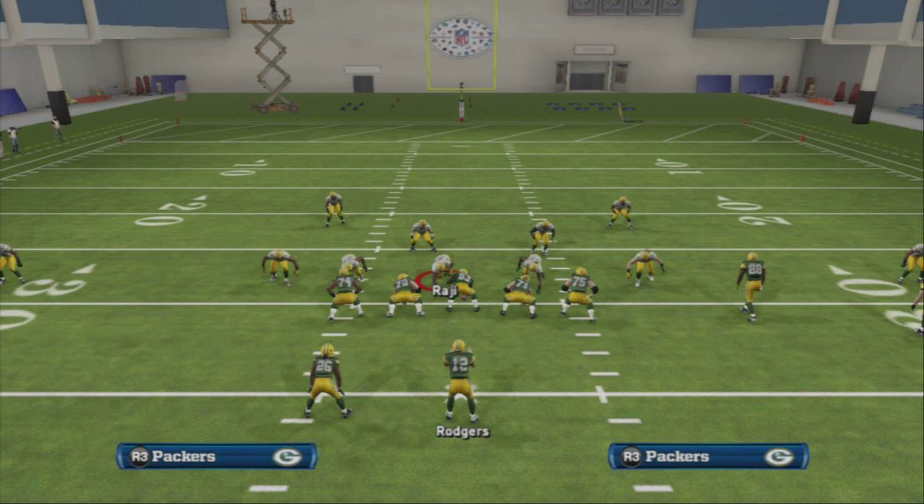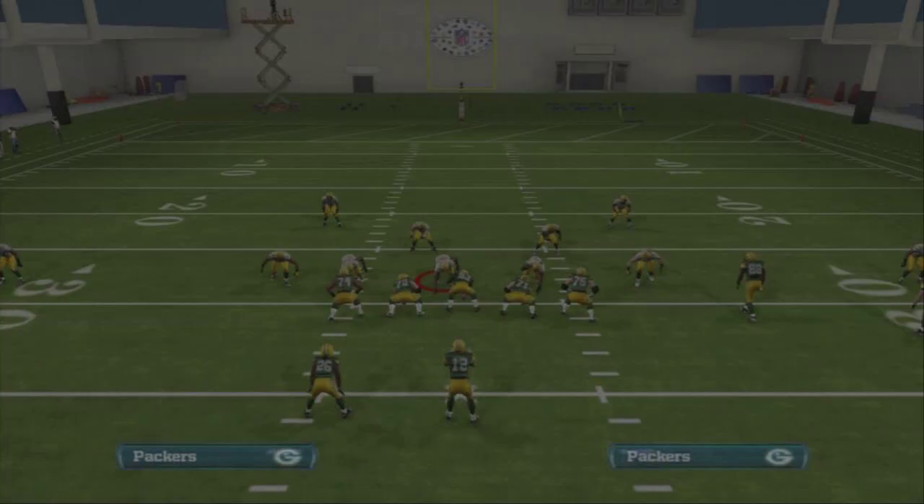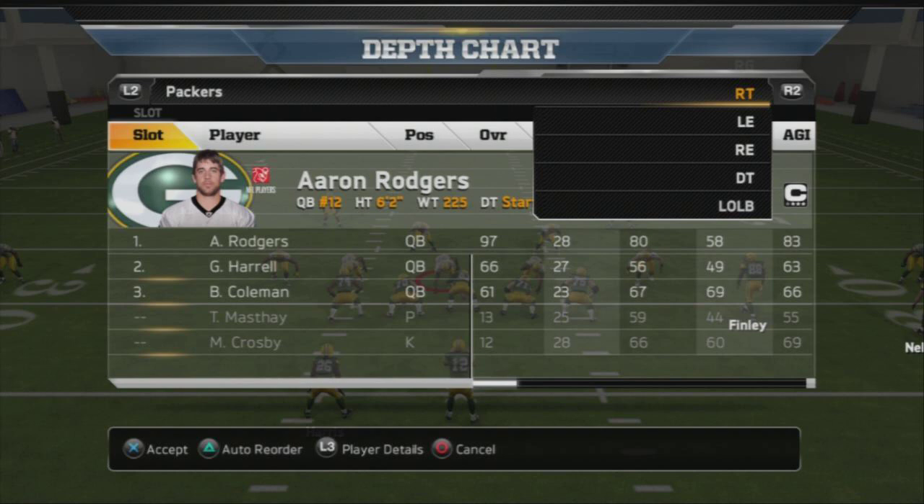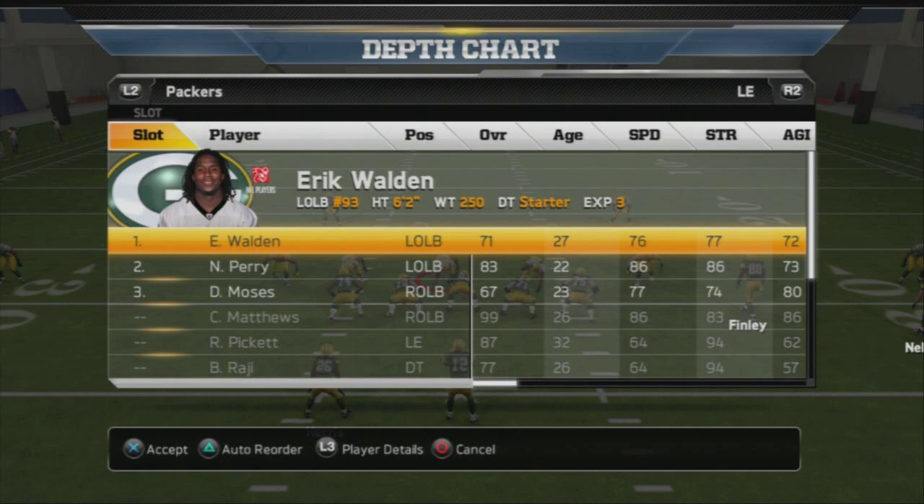I picked the 3-4 playbook, but you can find this formation in a variety of playbooks. For me the 3-4 is probably the best all-around. Let's hop into coaching options, go down to our depth chart, and show you the depth chart for the Green Bay Packers defense. This is our fourth or fifth defensive scheme of the week.